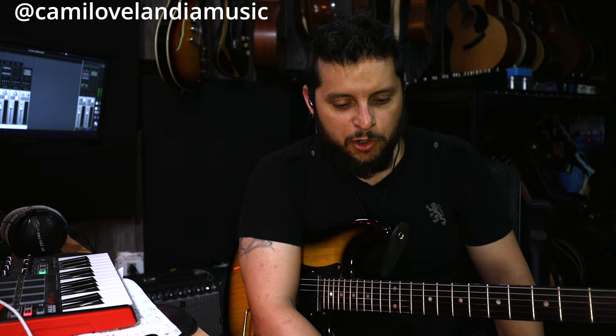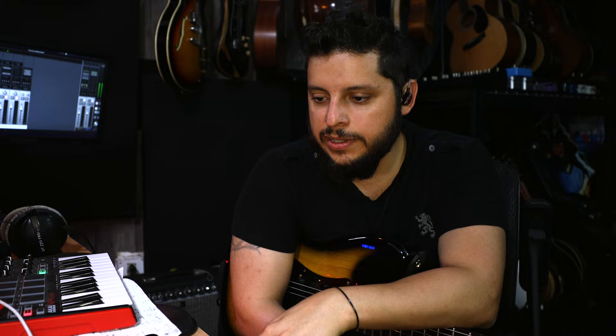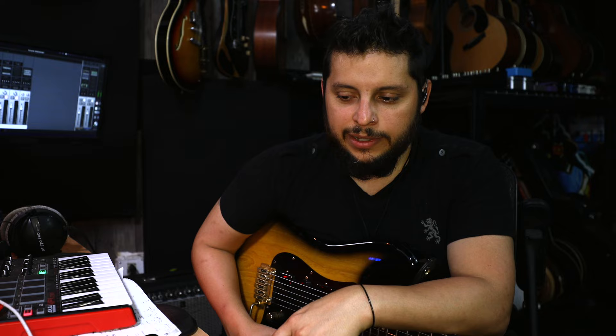Follow guys like Tim Pierce, Tom Bukovac, and Derek Wells — those session guys are always sharing information. Feel free to ask me anything, I'm an open book. On the recording side, get yourself an interface and get acquainted with classic gear like compressors — the 1176, the LA-2A — and learn how they're used and in what scenarios. It's definitely a never-ending thing and if you're into it, it's really fun. Some guys just know about their guitar, pedals, and amp and show up and play, and those guys work too.